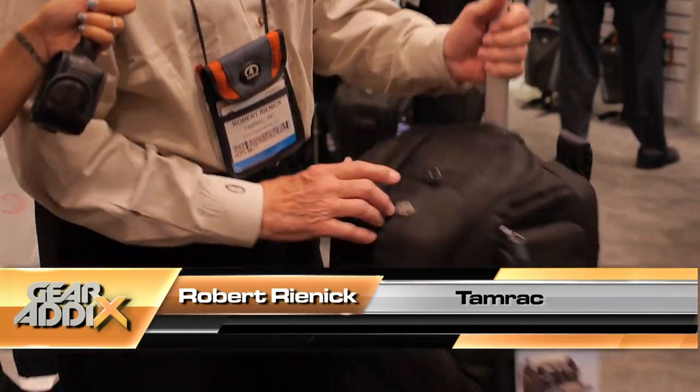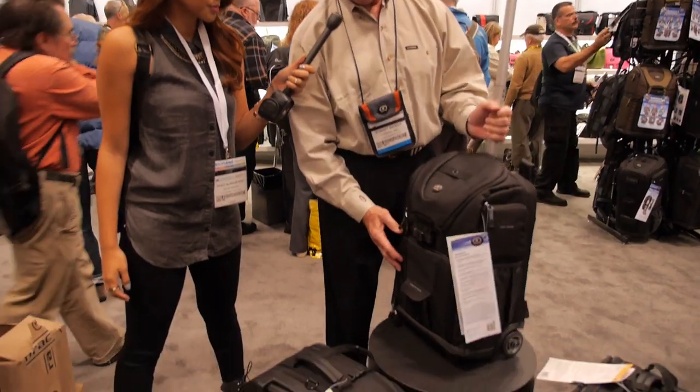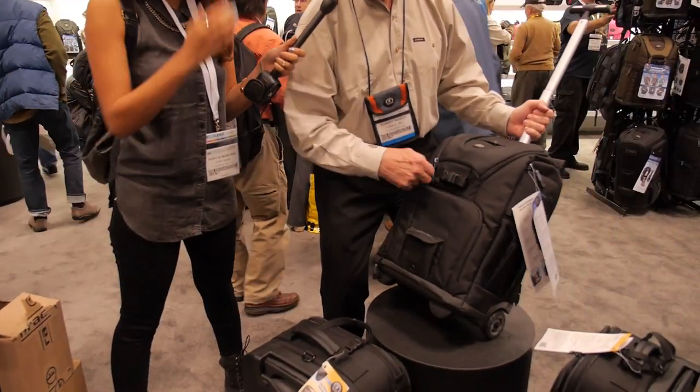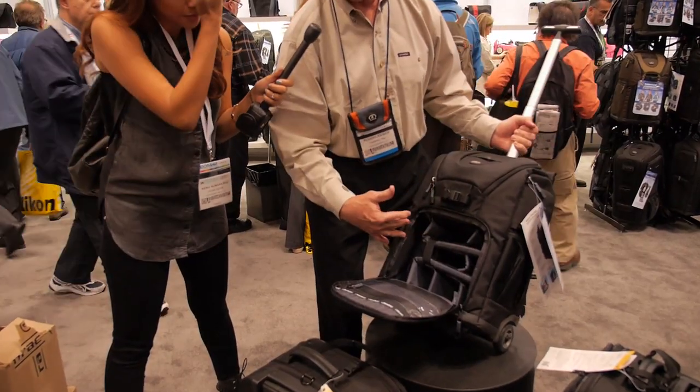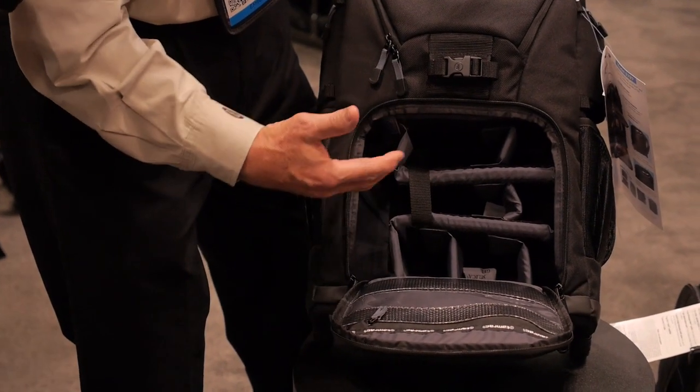I'm here with Bob at the Tamrac booth. Bob, tell us about the backpack that you have here. This is our new Evolution Speed Roller. It's a backpack and wheeled version. It has two compartments for camera gear. The main compartment down below will take a 70-200mm f2.8 on a big pro body.